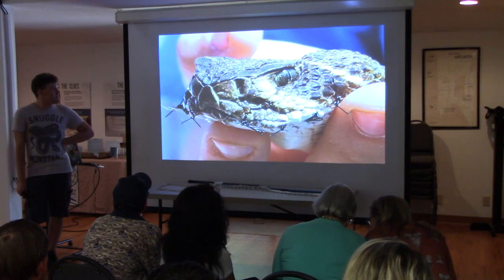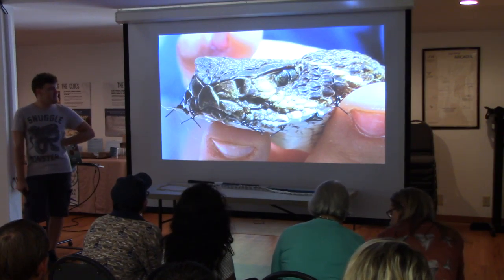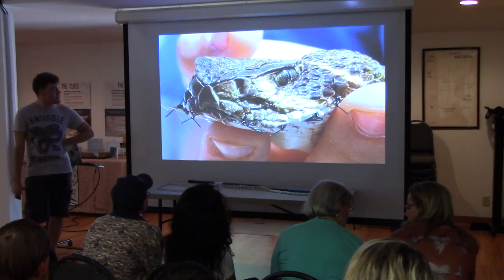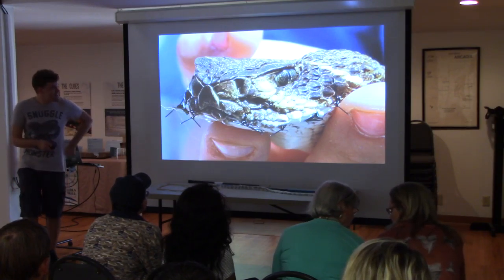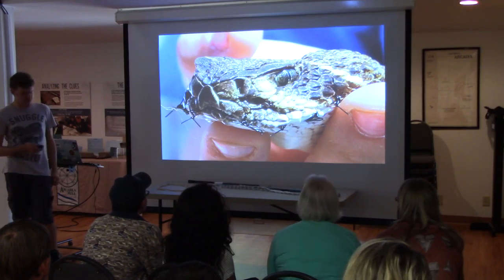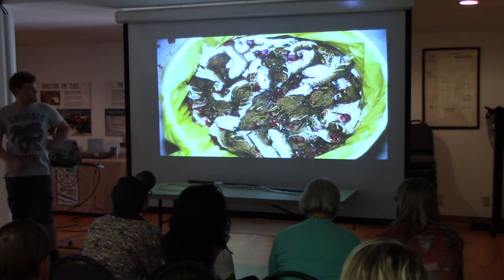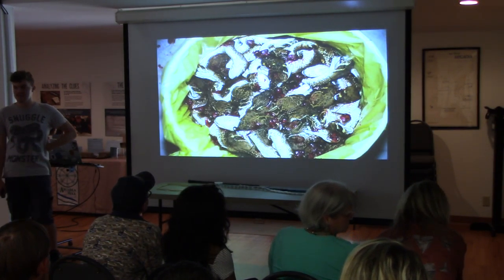They're sewing the mouth shut right there. If I could get my hands on the person that did this, I'd probably be in prison. They saw the mouth shut — it's just terrible. And here's a garbage bag full of snake heads.